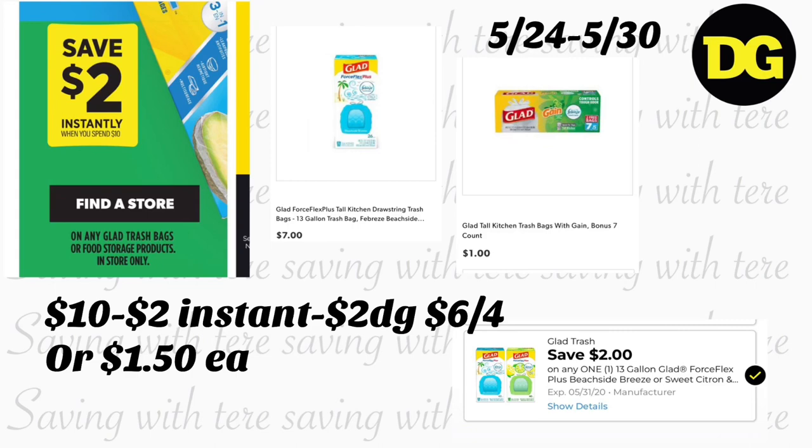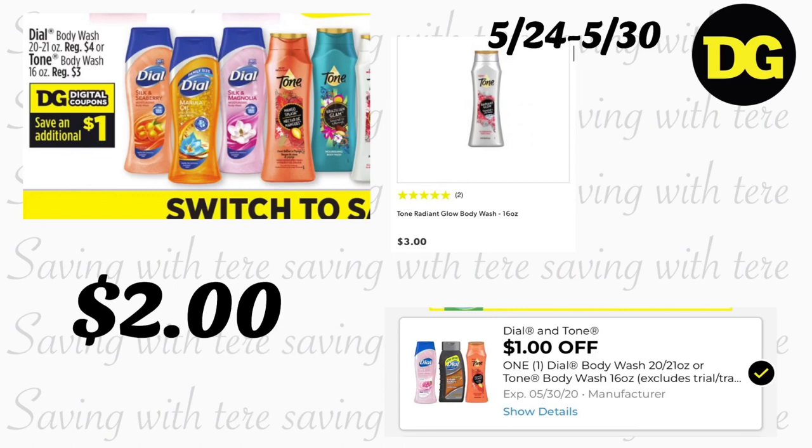If you'd rather purchase two Glad Febreze bags, there was a printable coupon on coupons.com — not sure if it's still available. Next deal is on Dial body wash and Tone. Regular price starts at $3 with a $1 digital coupon working for both. If you get the Tone body wash 16 ounces at $3, with the $1 digital coupon it's $2.